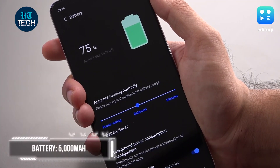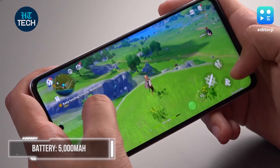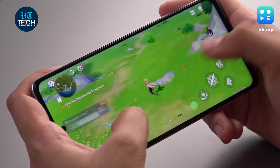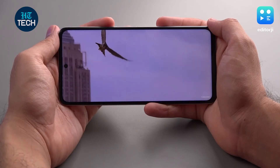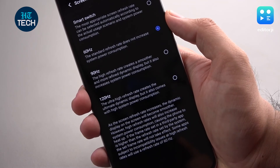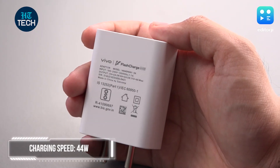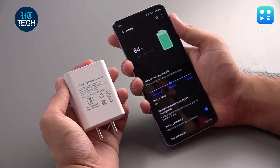At least the iQoo Z5 has good battery life. The 5000mAh battery gave me 6–7 hours of screen time regularly on a single charge with heavy usage that involved a lot of gaming, watching videos, and listening to music — and this is with the screen set to 120Hz. If you knock it down to 60Hz, this is an easy two-day battery. The included 44W flash charge adapter can bring this phone from 0 to 100 in just under an hour, which is quite fast as well.